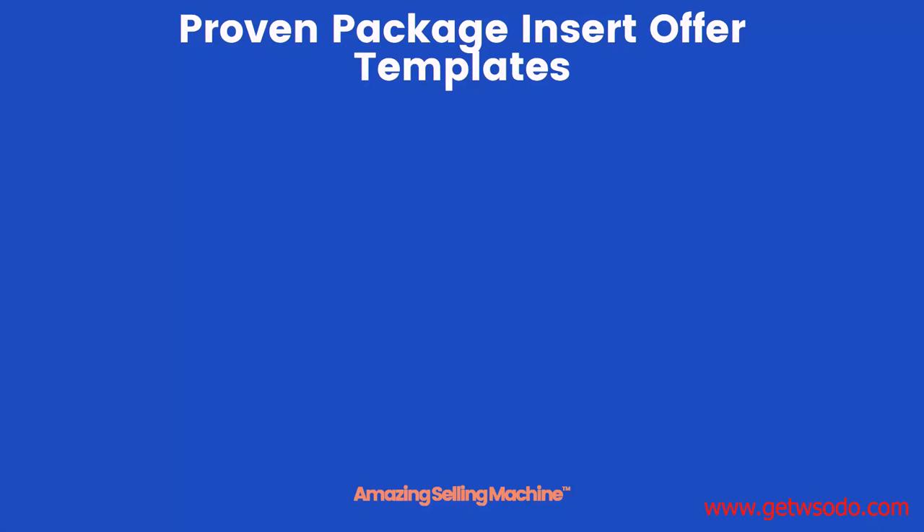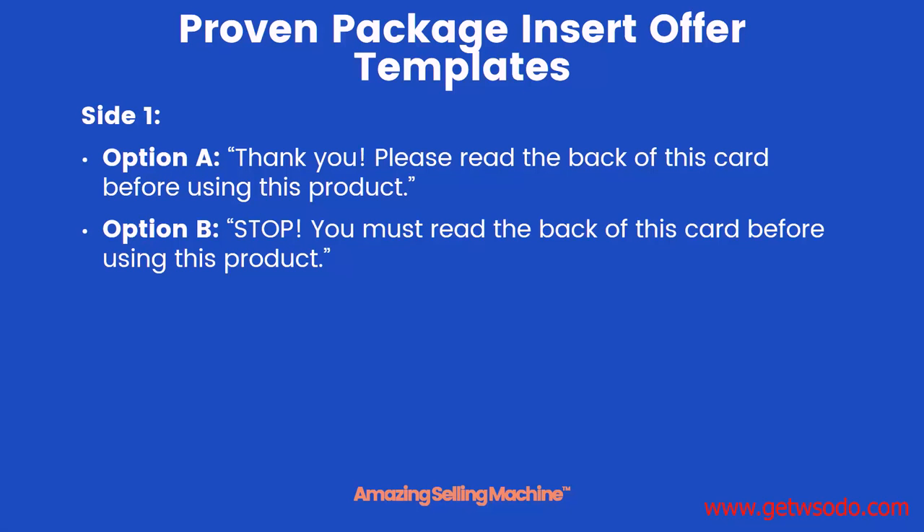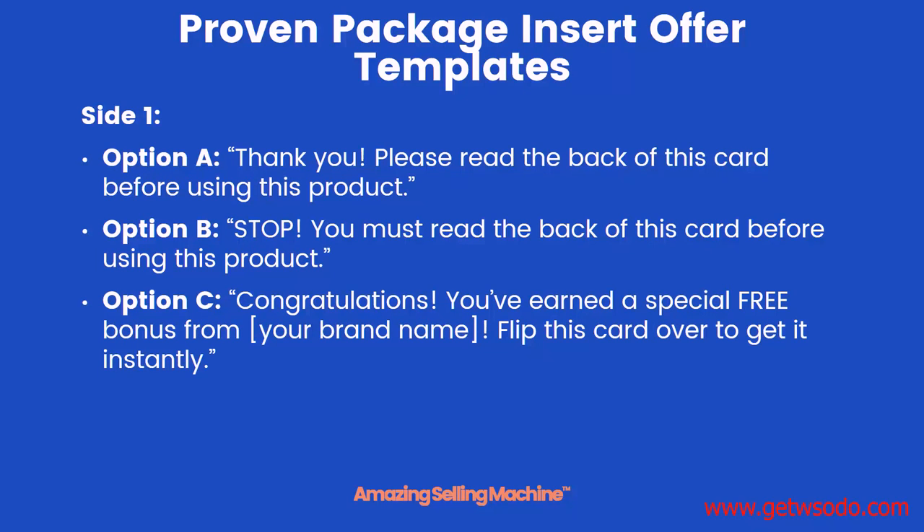If you don't know what to put on your inserts, don't worry — we have three sample inserts that have been proven to be effective. On side one, here are three different options. Option A could say: "Thank you — please read the back of this card before using this product." Option B could say: "Stop — you must read the back of this card before using this product." And option C: "Congratulations, you've earned a special free bonus from [your brand name] — flip this card over to get it instantly." Keep those three in mind because now we need to print what's going to show up on the back of the card.